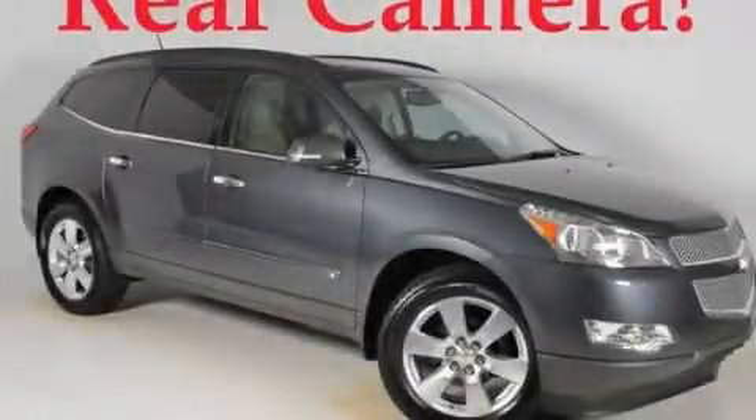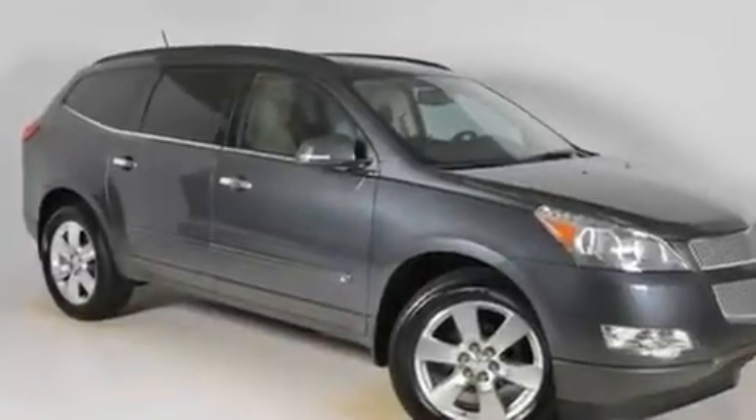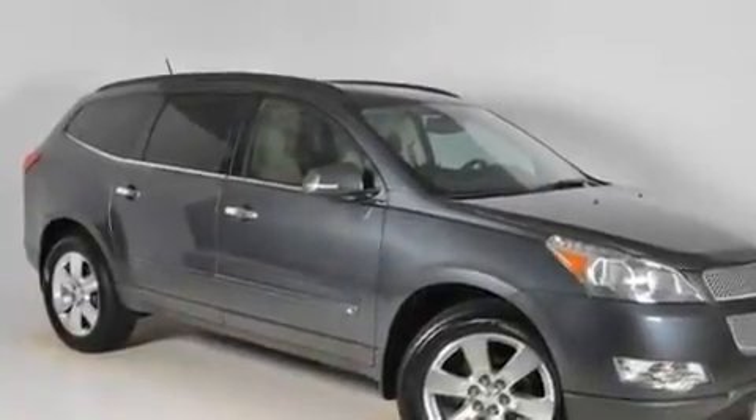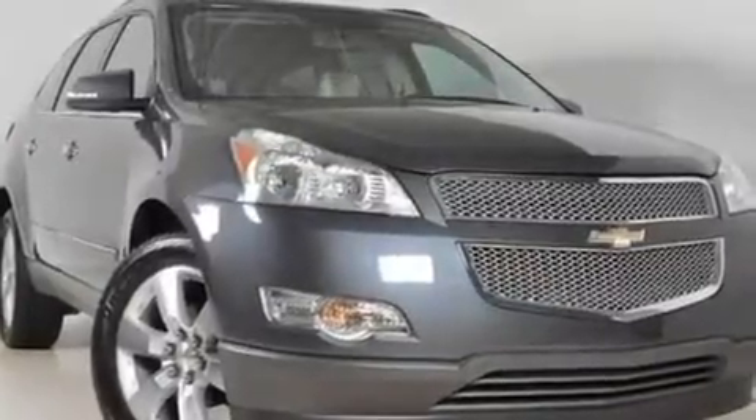This is a certified pre-owned 2010 Chevrolet Traverse, a car-like ride in space like an SUV. It has a 3.6-liter six-cylinder engine, a six-speed automatic transmission, and all-wheel drive.